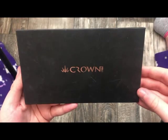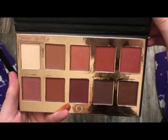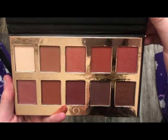The next palette is from Crayon — I received this in a BoxyCharm a while back. This is just a warm-toned eyeshadow palette and the formula is actually really nice.